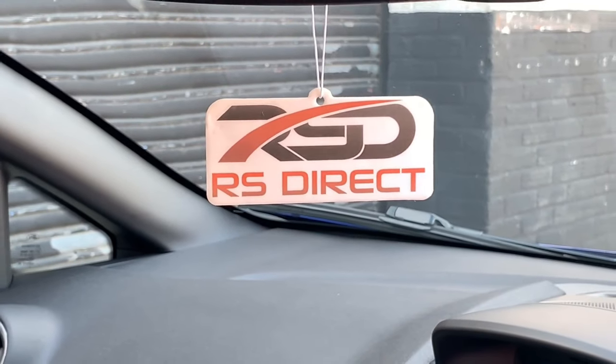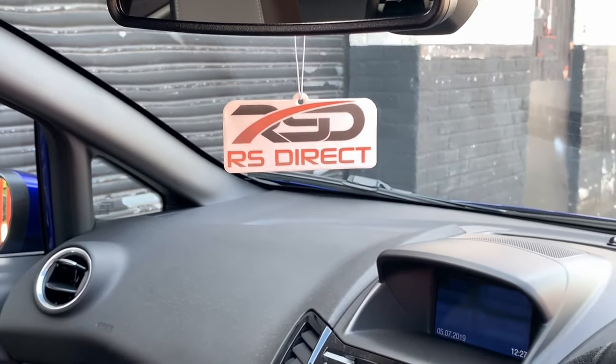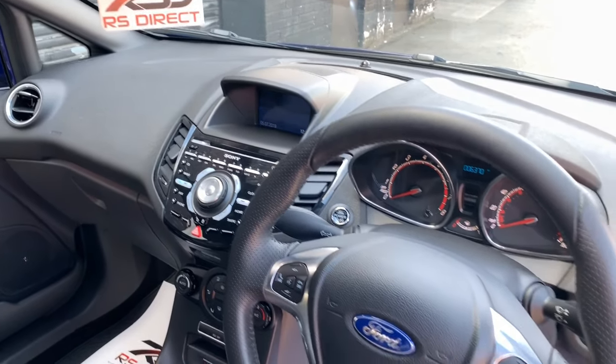Being the ST3 spec, it comes with Digital Climate Control, Recaro interior, heated front seats, and navigation.